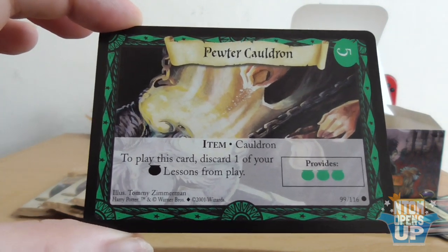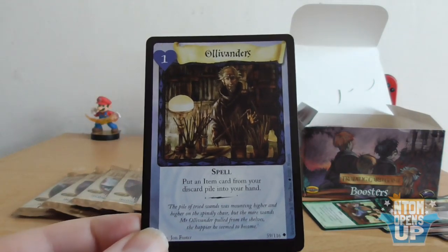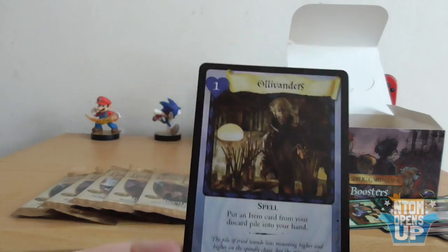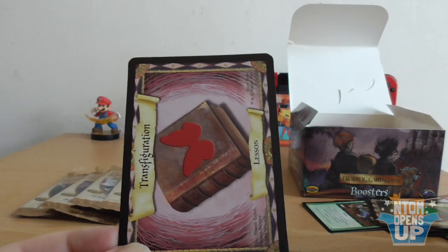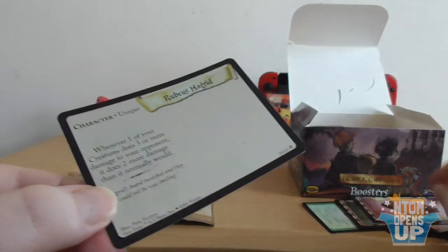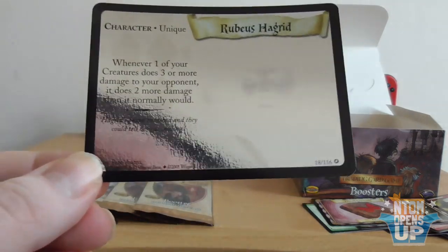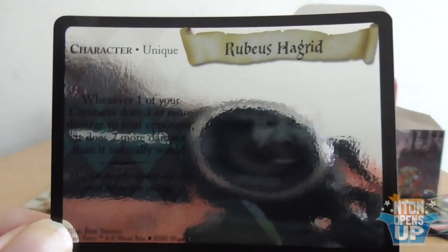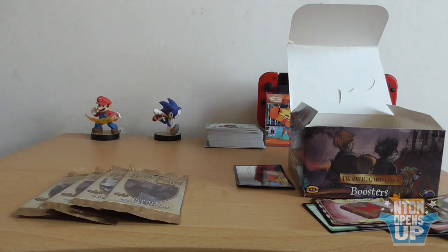We have Take Root, a Potions lesson, and a Transfiguration lesson. Almost missed this one — we have a holographic Rubeus Hagrid! I'm appearing in the camera — I don't like that. Get out of here. You can't see it, it's too holographic. My hands are the prettiest part of me — that's the only thing that's going to appear on screen. Let's hope we don't have another panic attack like that for a while.